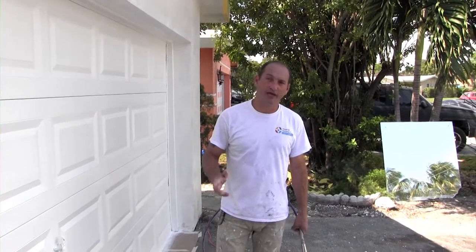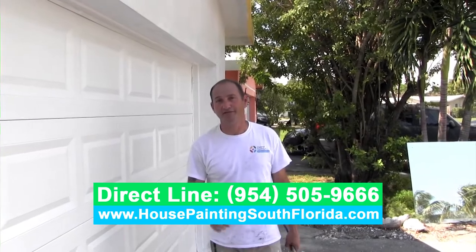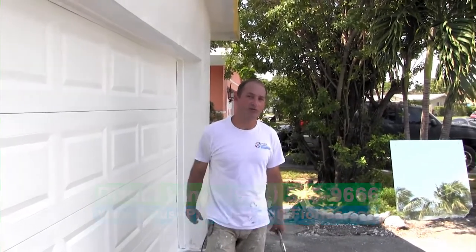So if you want to do some improvements on your house, that's the time. Call me — 954-505-9666. All right guys, thank you very much.